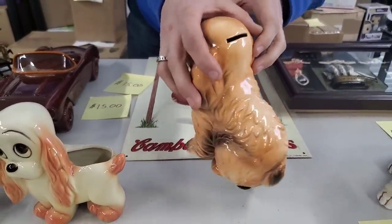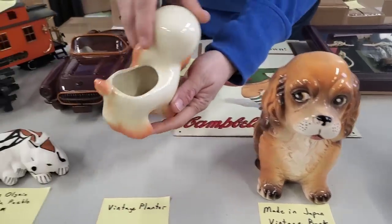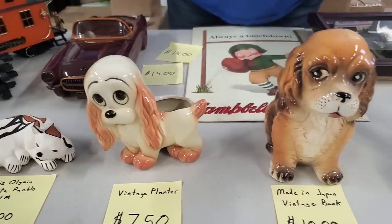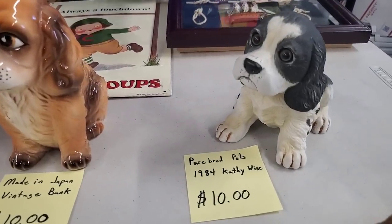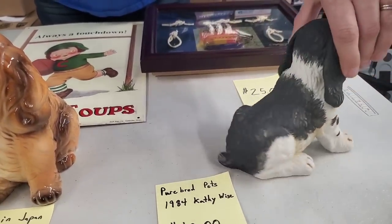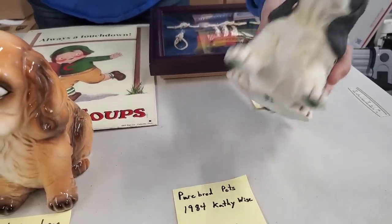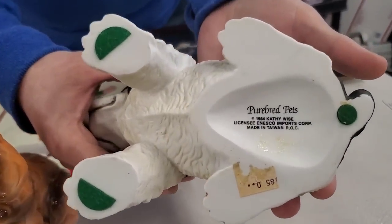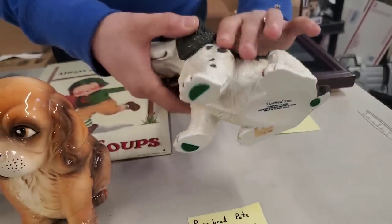I'm going to show you the planter too — I didn't really kind of turn that one around. The planter's face is so cute. And then we have this one, which is a Purebred Pets 1984 Kathy Wise piece of artwork. So that's a really cute puppy. It does have little felt pads on it so it doesn't scratch whatever furniture you put it on.